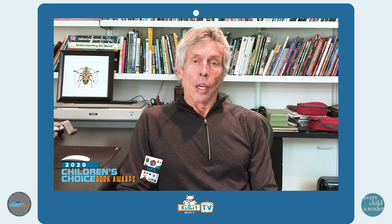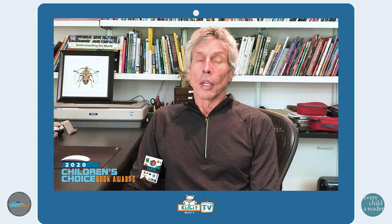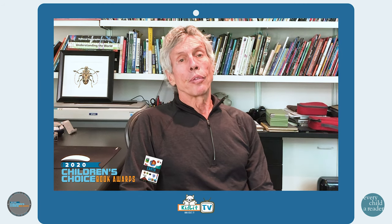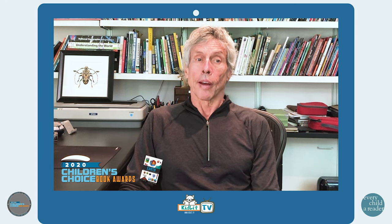My name is Steve Jenkins. I write and illustrate nonfiction books for young readers. At this point, I've written more than 40 books about animals in the natural world, many of them co-written with my wife, Robin Page.